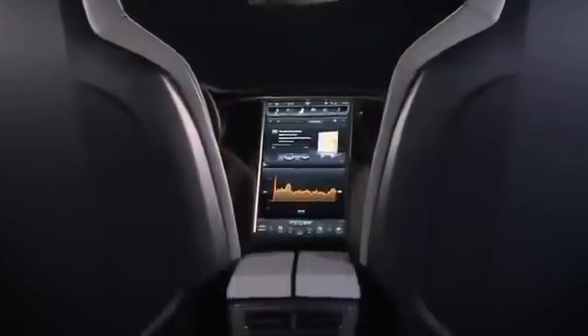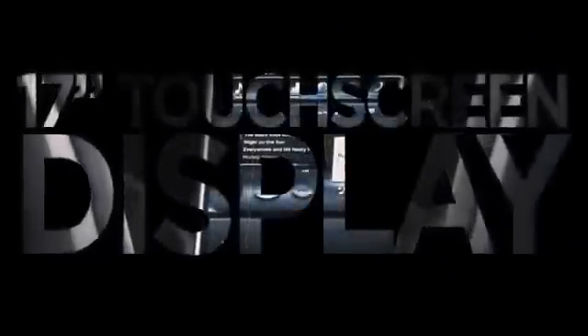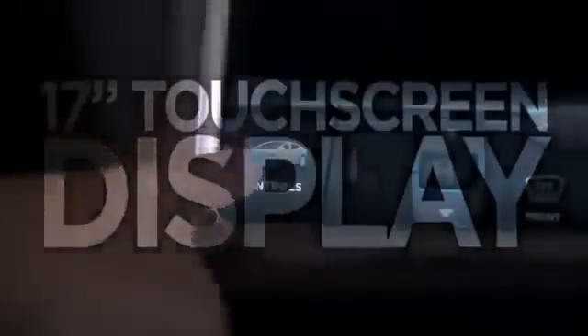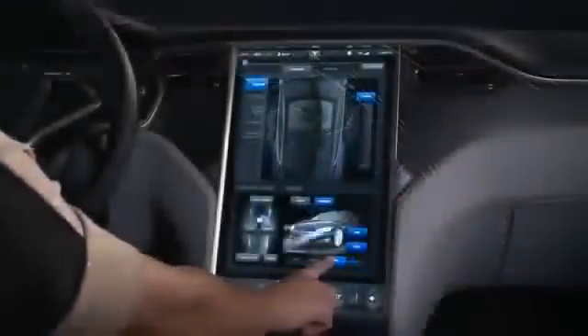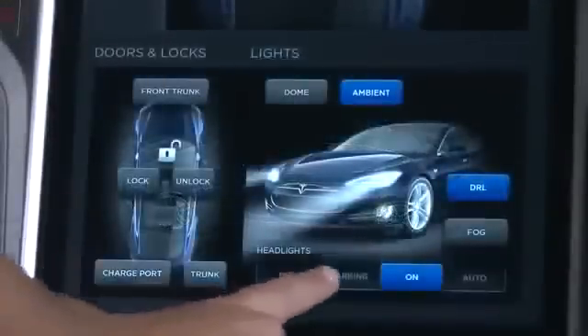One of the most captivating features of Model S is the 17-inch Tesla touchscreen display. A simple swipe of the interactive display opens the all-glass panoramic roof, the largest of any sedan on the market. A hyper-personalized experience, each Model S features real-time renderings that accurately depict the car's color, as well as the status of its doors, lights, and turn signals.